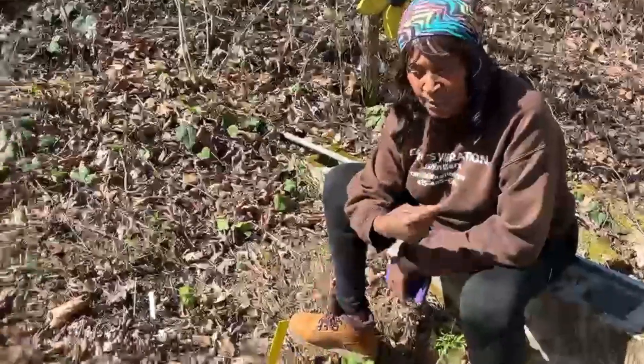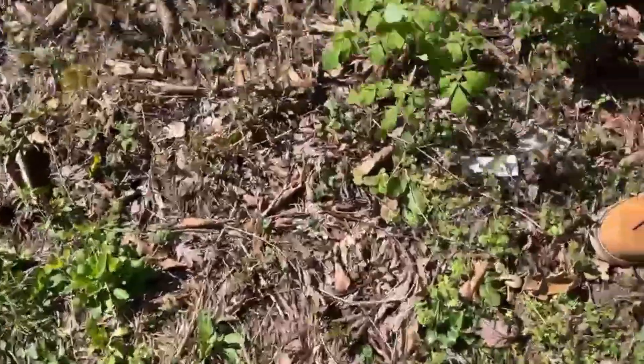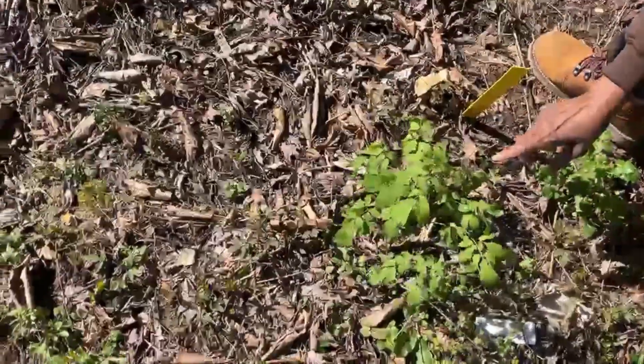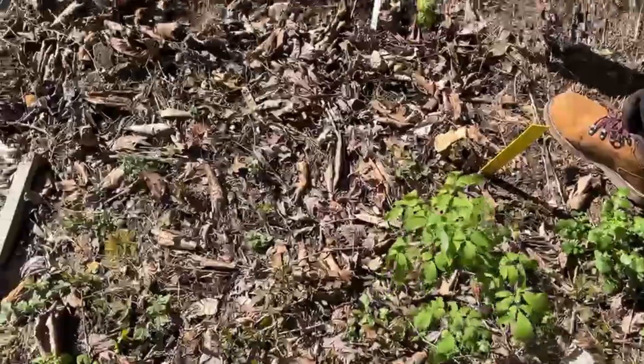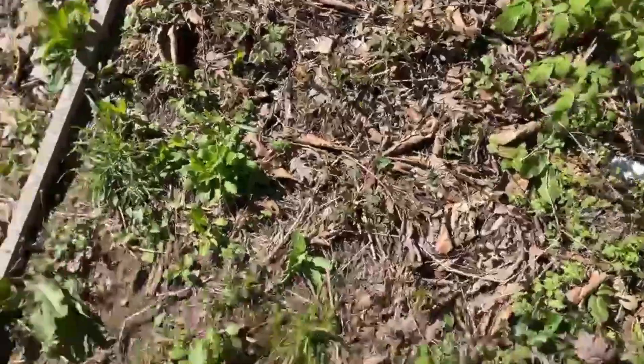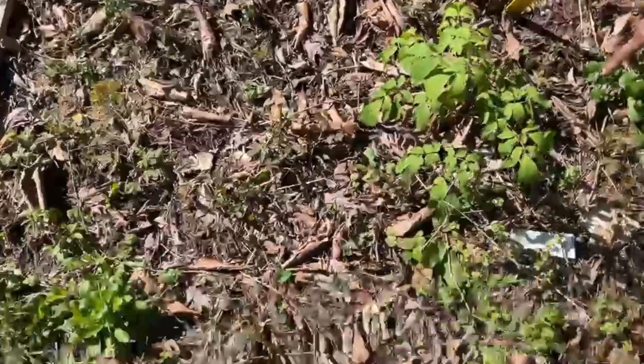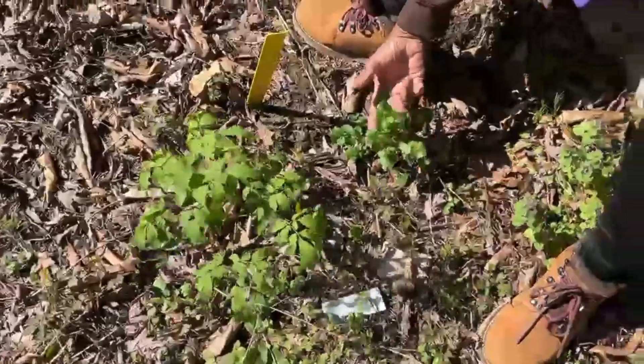We're on our way to the woods, but on the way I wanted to show the blue cohosh right here. And this is golden seal right here. The blue cohosh is making little berries here, little flowers. And this is an edible green.